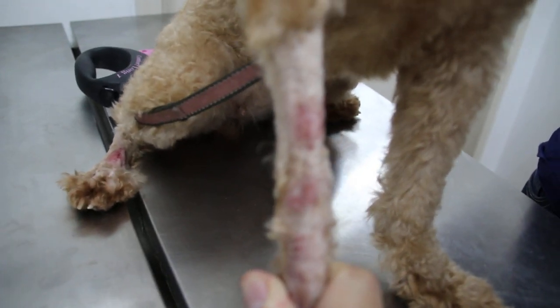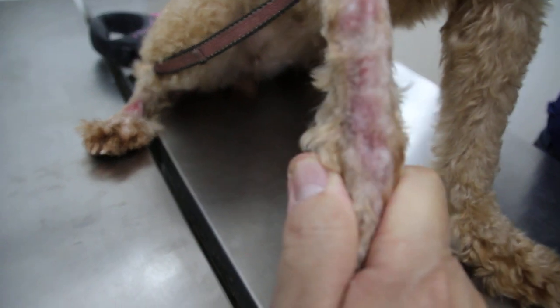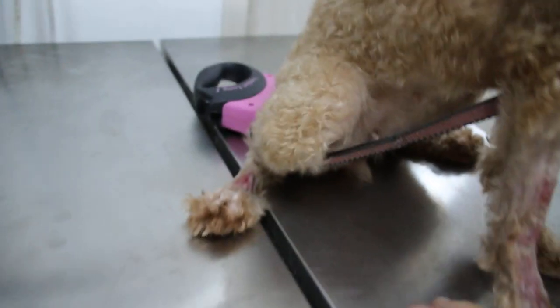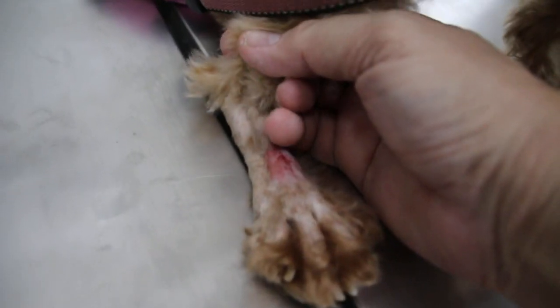So this one we'll give an anti-fungal wash. Very hard to get rid of the scab. And we did a clip so that you can expose it. Although microscopically we can't see any ringworm, sometimes it's more under the skin.